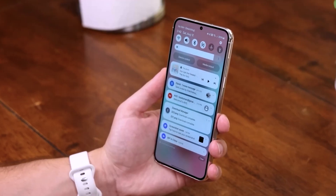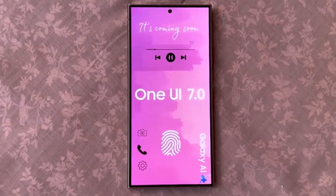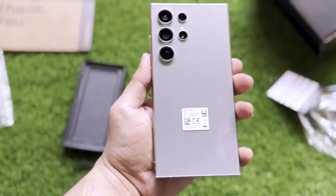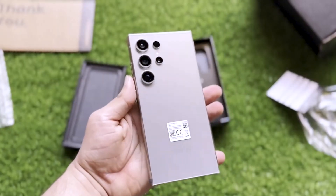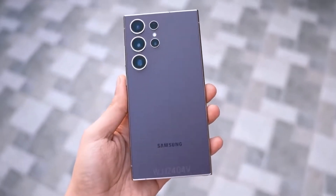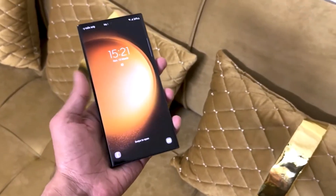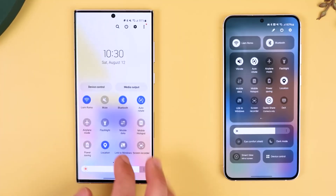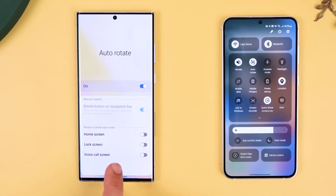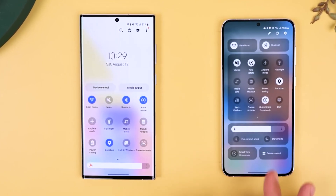When can we expect One UI 7.0 to be available? Samsung could start the One UI 7.0 beta program for the Galaxy S24 series in the next two months, which might then extend to older high-end phones like the Galaxy S23 series in the following weeks. After a few beta releases, Samsung is expected to officially announce One UI 7.0 at the Samsung Developer Conference on October 3, 2024. The stable version of One UI 7.0 could be released in October or November this year.